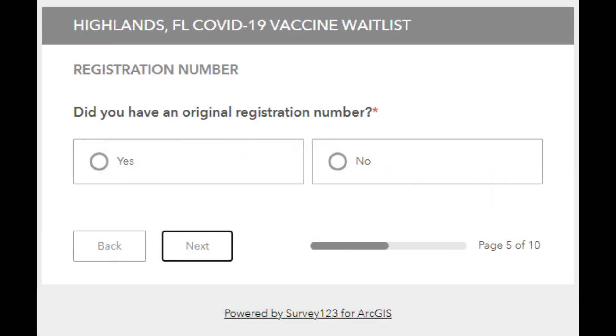On this screen, it is asking if you have an original registration number. If you do have a registration number, click yes and then click next. If you do not, click no, then click next.